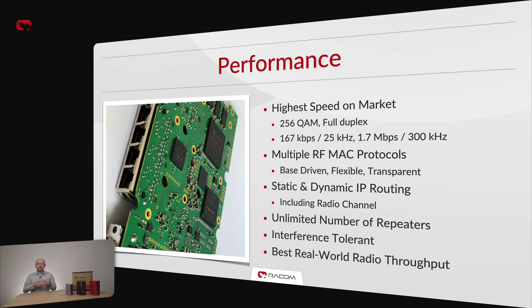When full duplex is used, you get a total of 4 Mbps throughput — 2 Mbps in each direction. 167 kbps, available in the most common 25 kHz channel, is also the highest number on the market. As far as we know, by 2023, RIP-X2 is the only fully CE and FCC certified 256QAM radio modem available.